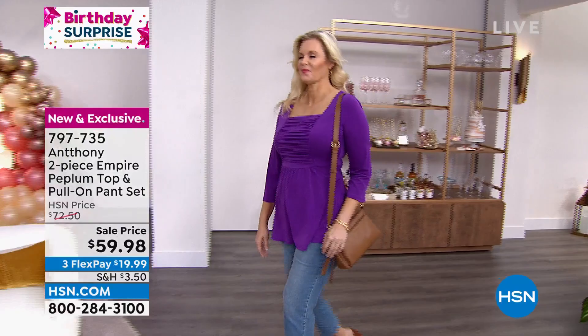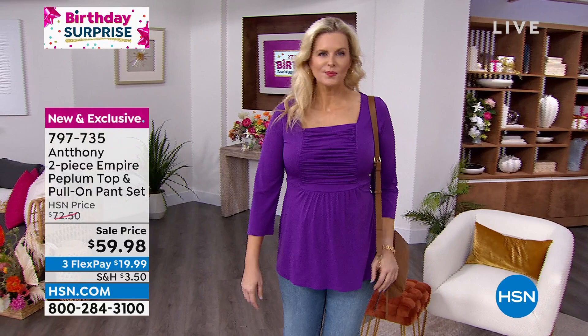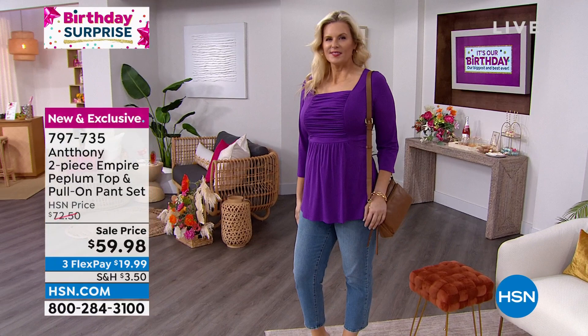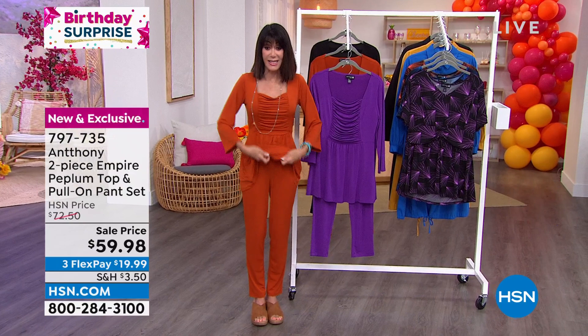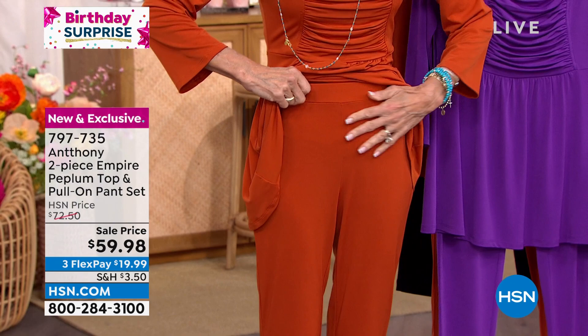You can actually just wear half of it, but we'll show you the whole outfit in a minute. Colette is showing you just the top. Today from $72.50 — are you ready? — $59.98 and 98 cents. The waistband is a nice smooth elasticized waistband, so everything is figure flattering.